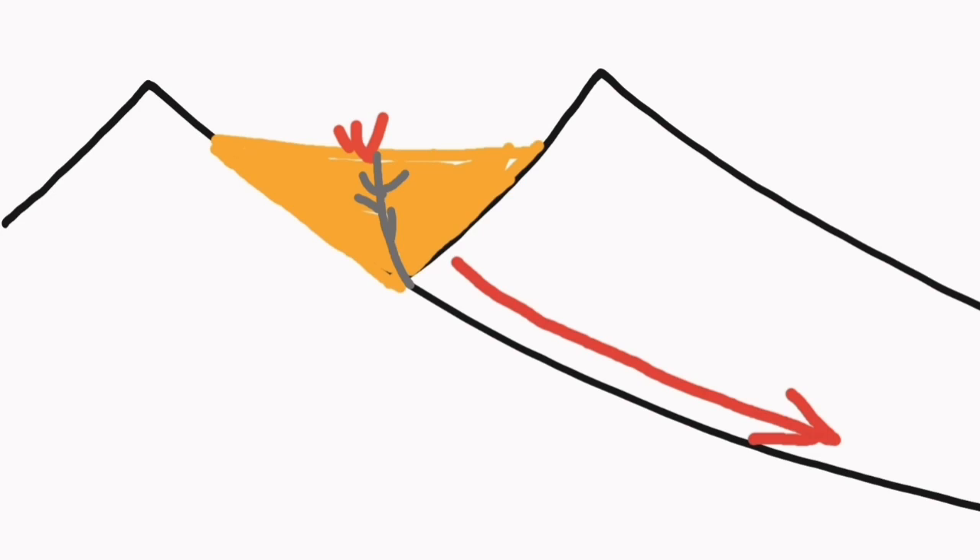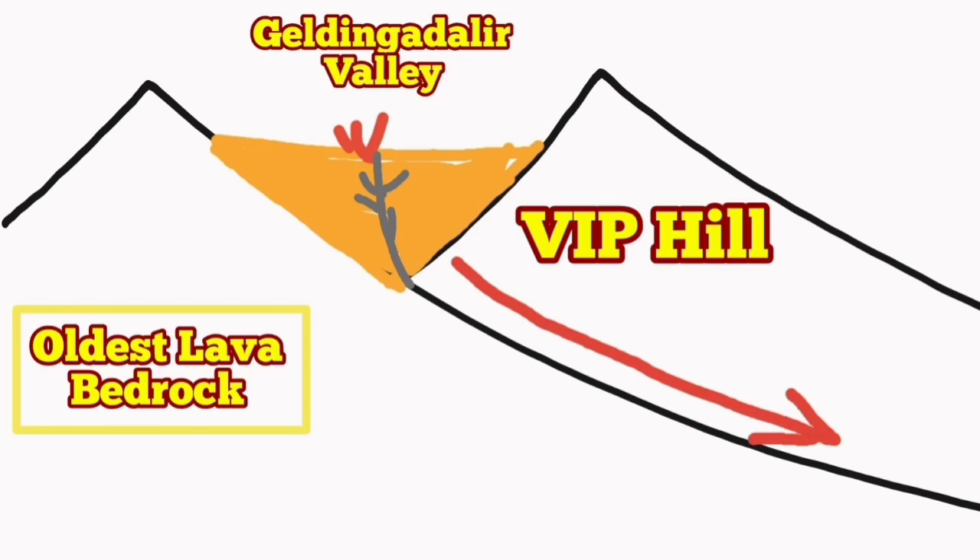You can see the older lava on top of it, and the new lava shown in red is erupting. This is the situation I think is happening there — these are blocks of rock, massive, huge. VIP Hill is just a tip of that rock.